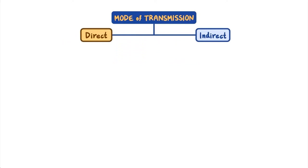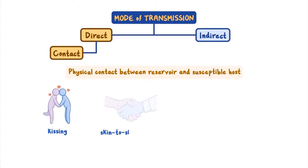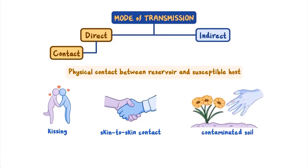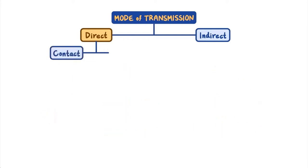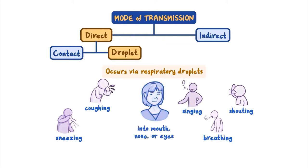Direct transmission is up close and immediate. Direct contact involves physical contact between the source or reservoir, such as an infected person or animal, and a susceptible host. For some diseases, direct contact may involve kissing or other skin-to-skin contact. For agents in the soil, this could be contact with the contaminated soil, which can enter through a break in the skin. Direct droplet transmission occurs via respiratory droplets produced by coughing, sneezing, singing, shouting, or even breathing. These droplets travel only a short distance and directly enter the mouth, nose, or eyes of a new potential host.